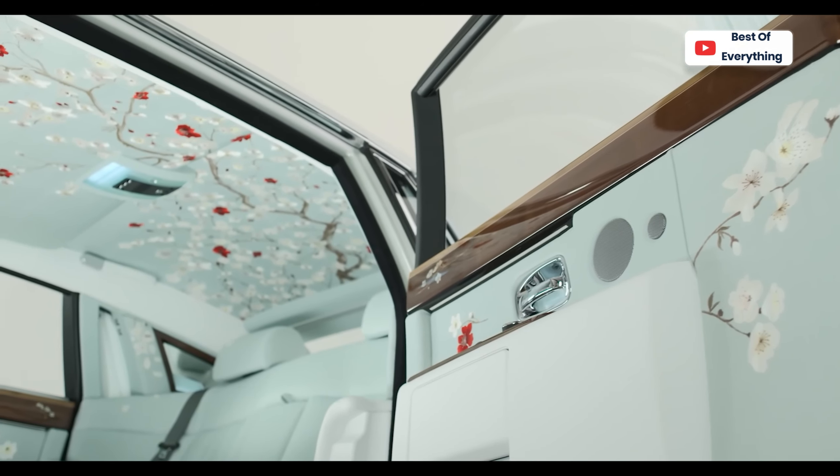Each interior panel in the Phantom Serenity is lined in silk then hand-painted with crimson blossom petals. Up to 600 work hours went into every single panel. Unlike a traditional limousine, however, it seats only four in total.